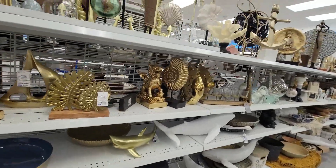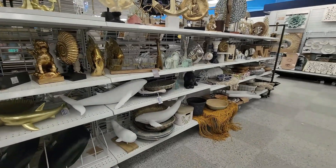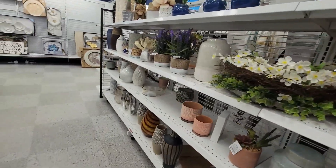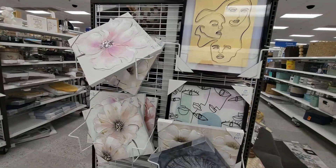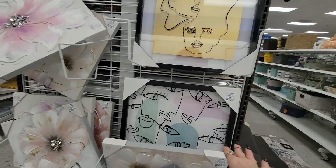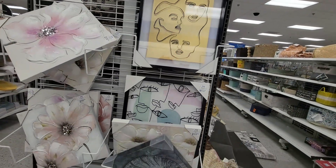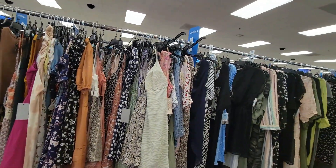I'm in the decor section, which let me tell you — Ross has one of the best decor sections. It's a bit messy but absolutely beautiful. Their flower arrangements, little potted plants, pots themselves, jars — so pretty. I love these face-style pictures they had, around $14.99. Good price and really beautiful — they just bring something special.